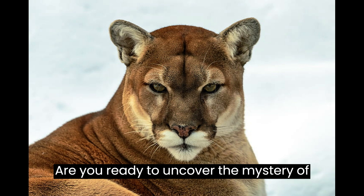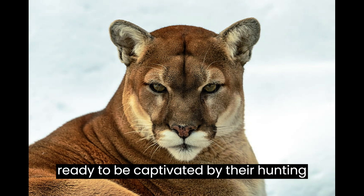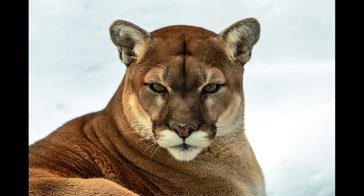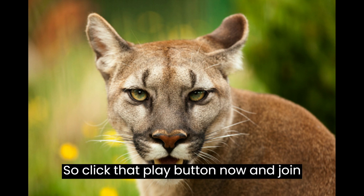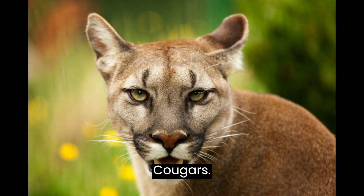Are you ready to uncover the mystery of the fierce and fabulous cougar? Get ready to be captivated by their hunting skills, majestic beauty, and tantalizing secrets. You won't believe the shocking truths about these powerful predators, so click that play button now and join us on a journey into the wild world of cougars.